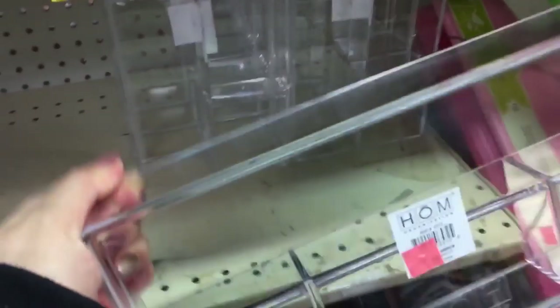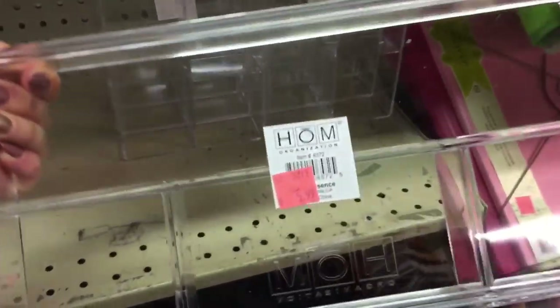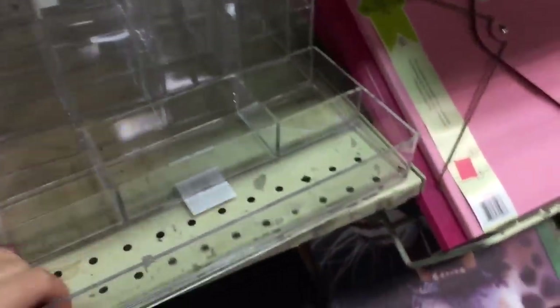This here is like a little acrylic organizer and it is $5.99. I purchased very large ones for four dollars prior to Christmas.